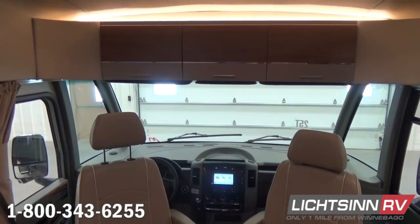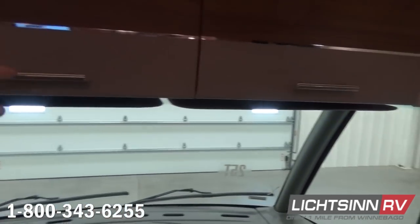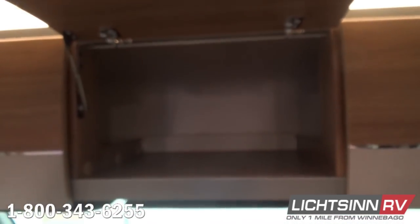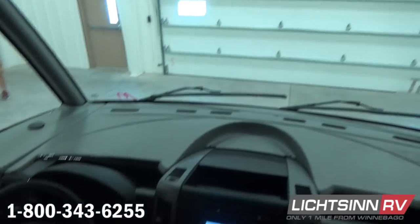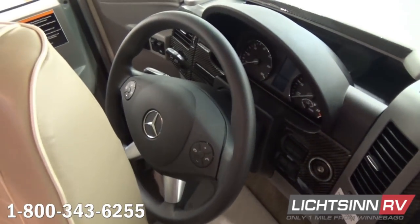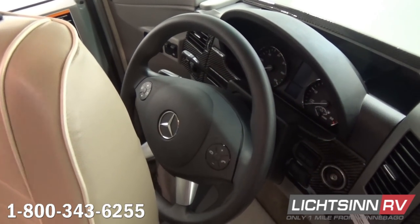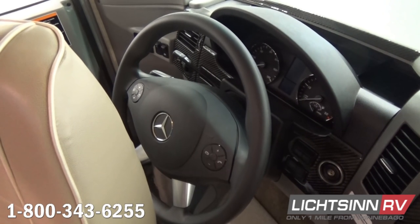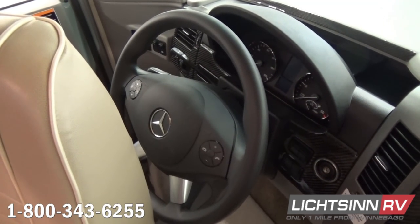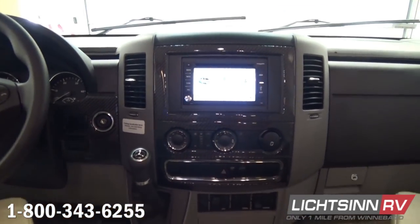Up front we have cab seats that include armrests, adjustable lumbar support, headrests, swivel, slide, and recline features, plus the cab seat lounge cushions. We include light-duty automotive conveniences including keyless entry for both doors, tilt and telescoping steering for a fatigueless fit, cruise control, power door locks, power window for the driver's door, and a carbon fiber-inspired instrument panel applique package. We invest in the smart wheel from Mercedes-Benz that includes controls for the Mercedes-Benz cluster.